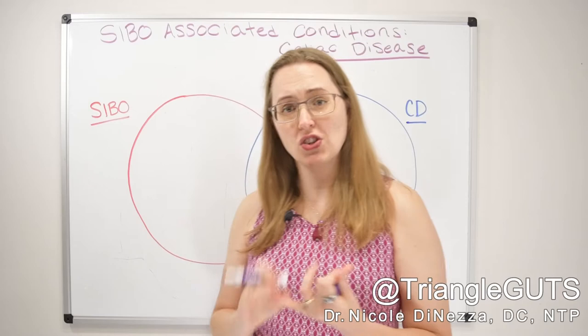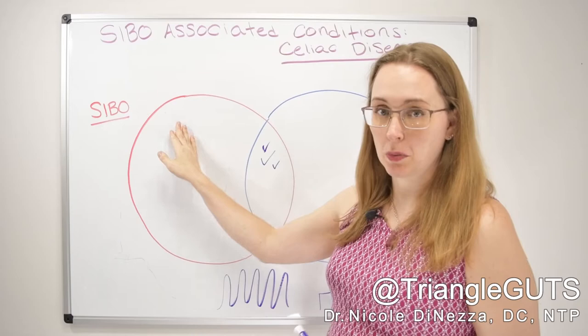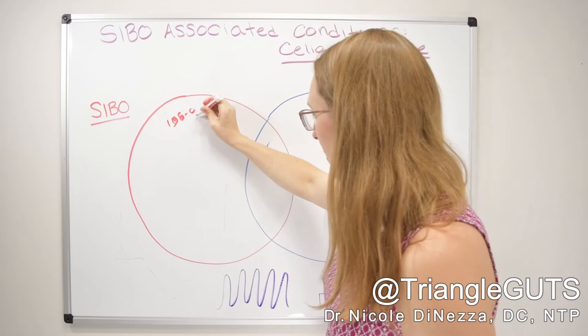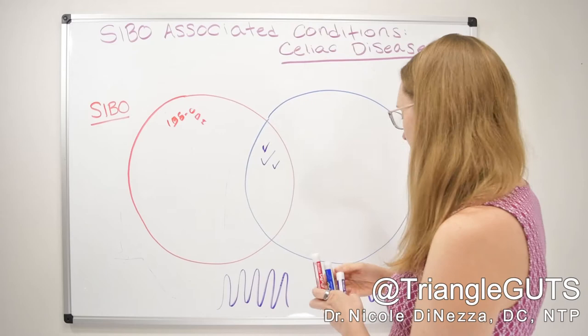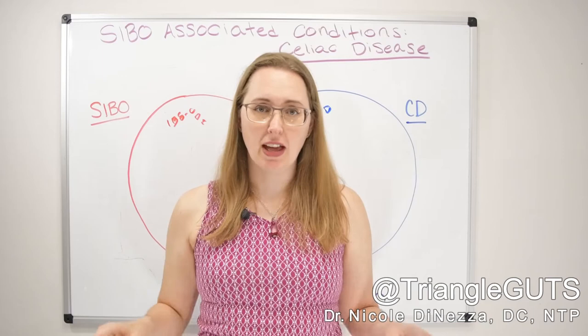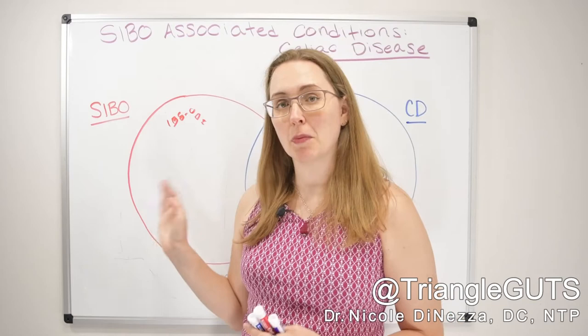Also pooping problems. More commonly, we see a higher frequency of diarrhea with celiac disease, and a little more of a split with SIBO depending on what type of gas is produced — methane versus hydrogen versus hydrogen sulfide — resulting in IBS-C, IBS-D, or IBS-M patterns. With celiac disease you tend to see more diarrhea predominance, though constipation can also occur. I do think constipation is a bit more prevalent amongst people with SIBO.